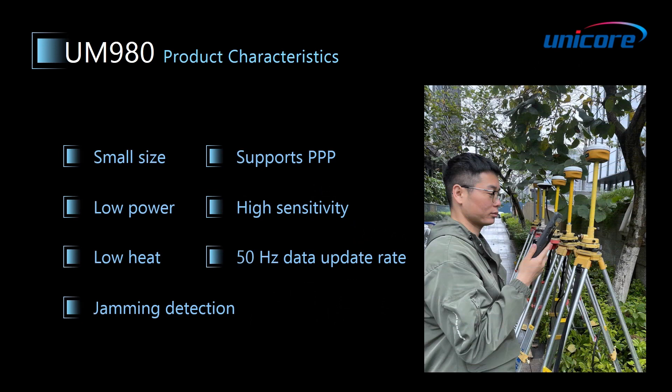Compared with our previous generation product UM4B0, UM980 has achieved a smaller size, lower power consumption, lower heat, and it also supports jamming detection, PPP, with high sensitivity and 50Hz data update rate.